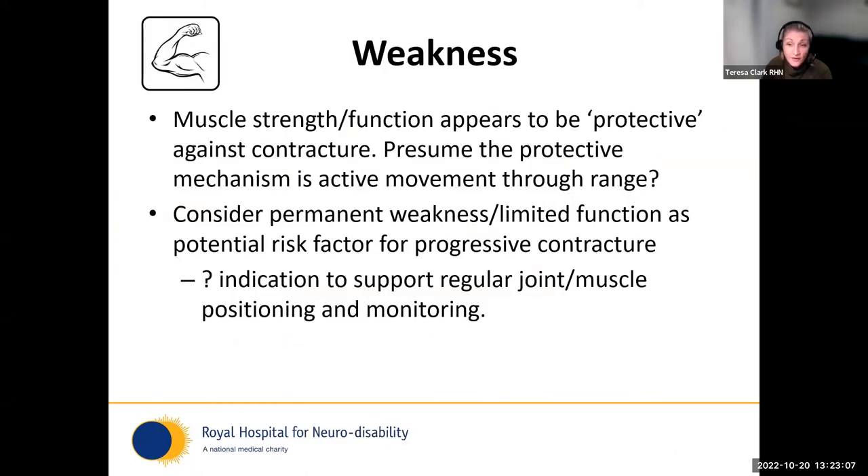It may be useful to reframe this and apply scientific principles inversely: muscle strength and function appears to be protective against contracture — if you're moving a limb and doing things with it during day-to-day activities, contracture doesn't have the opportunity to bed down. If we presume that active movement through range is that protective mechanism, then weakness and poor function may be the potential risk factor for progressive contracture, indicating the need for regular joint and muscle positioning monitoring, judicious use of splinting, and 24-hour positioning programmes.